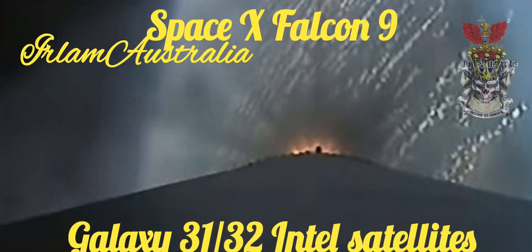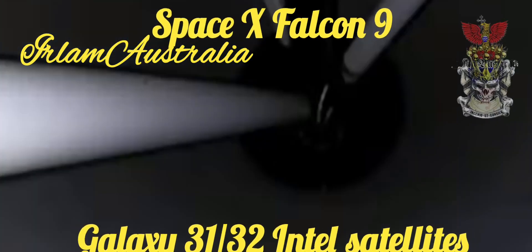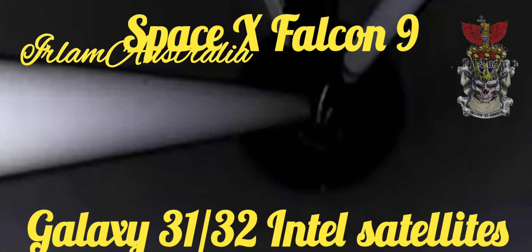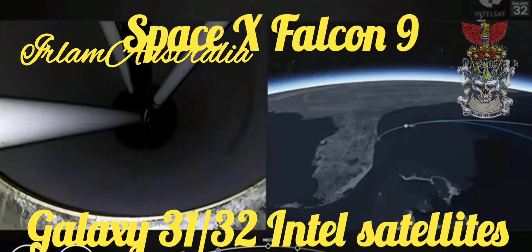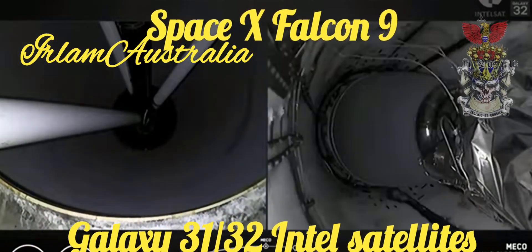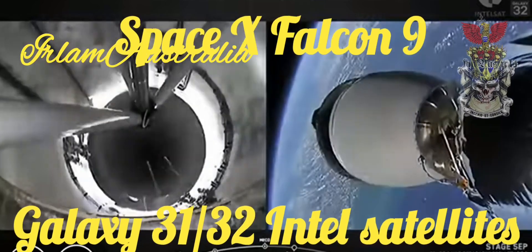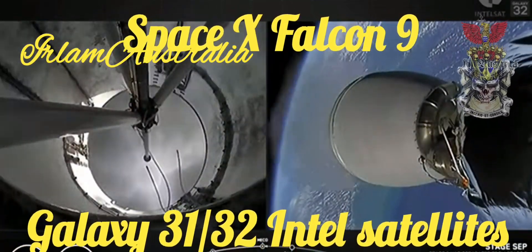We now are about 10 seconds away from a bunch of items in quick succession, including MECO, stage separation, and the start of the second stage engine ignition. So we have a clean engine cutoff, and there's stage separation. Here we go, and the stages are separating for the final time.